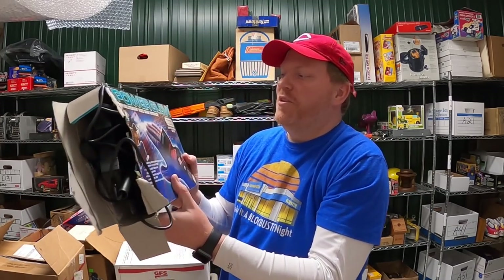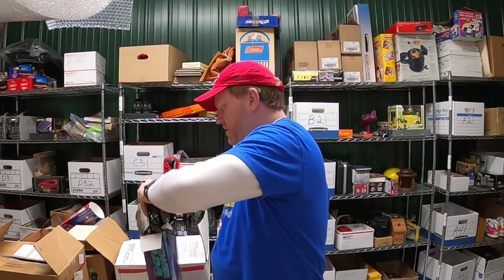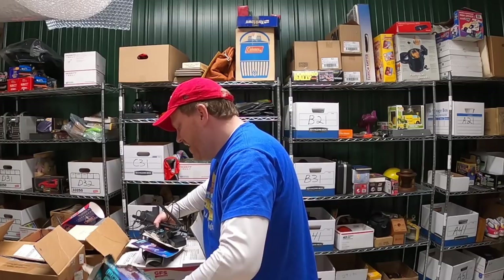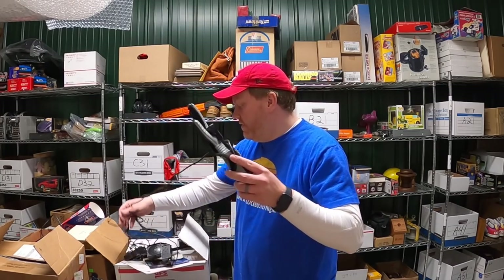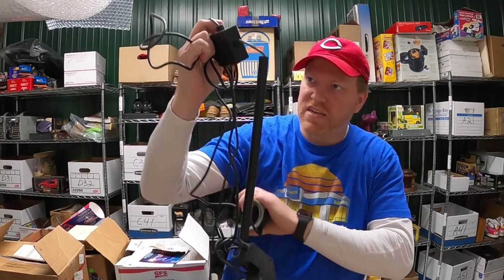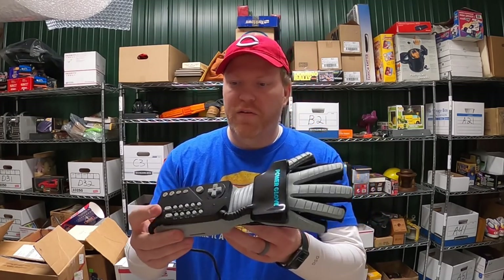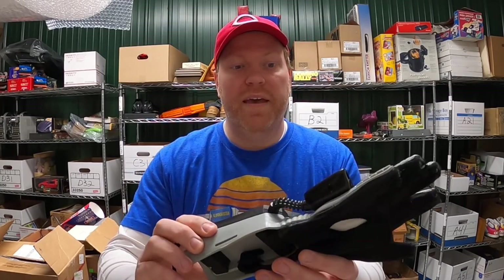Oh, check this out — original Nintendo Power Glove with the box. The box has a little bit of damage but not that bad. I remember being a kid and seeing commercials for this and wanting it so bad. In hindsight I'm glad my parents didn't buy it, because I don't think it worked too well with the games. In theory it was cool, but as far as actually controlling the games, not so great. All its attachments and everything are here. I don't know if you guys have ever heard of the channel Gaming Historian — it's one of my favorite YouTube channels. He reviews old video game stuff and tells the history behind it, and I think he's done a video on the Power Glove. Pretty clean too, considering the age. This is an awesome piece.